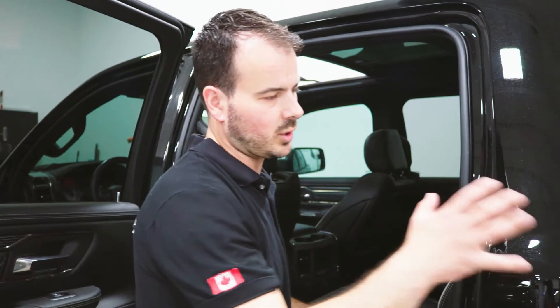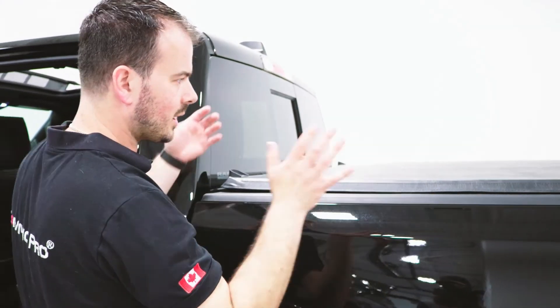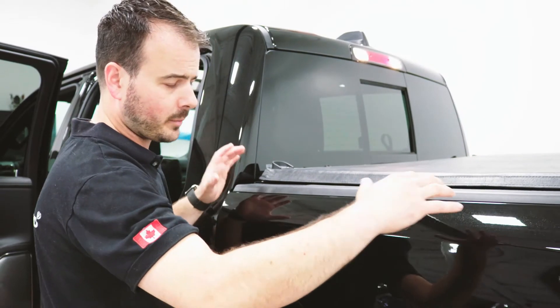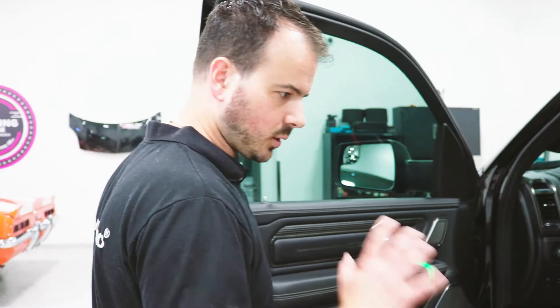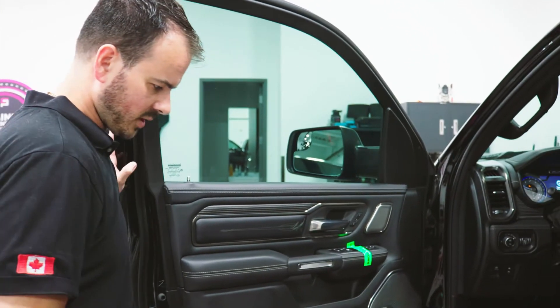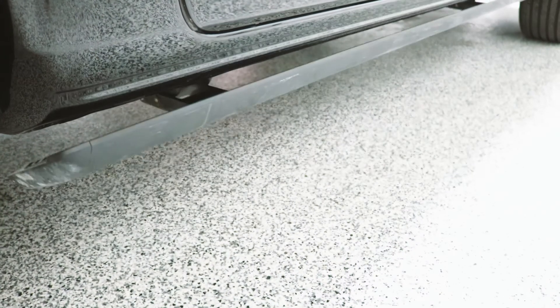This truck doesn't have it, but there is a Dodge Ram option called Ram Boxes on the side of the bed. It makes the inside of the bed a little bit more narrow but gives you a lot of storage compartment space on the side, which is kind of cool. Another nice little feature — these step boards: when you close the door, they go back up.